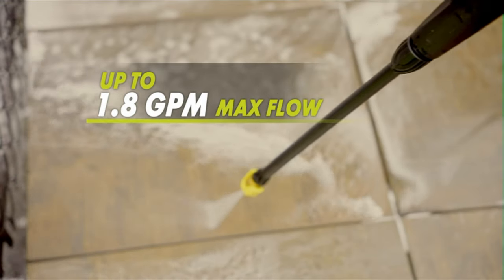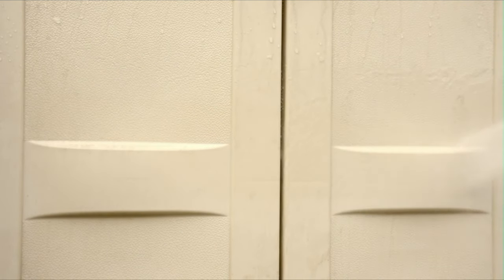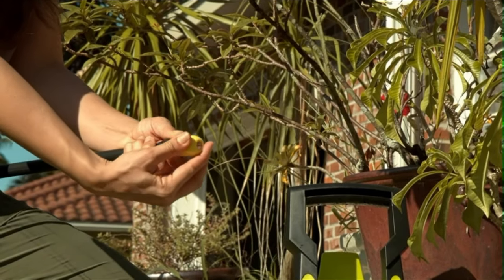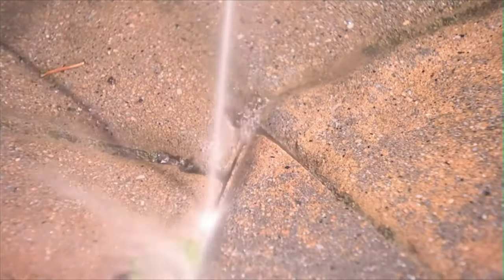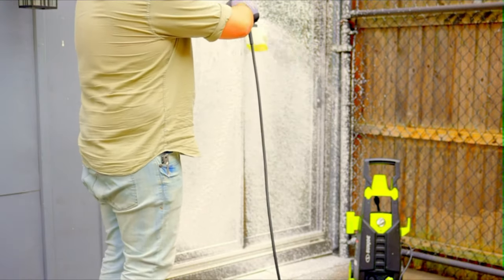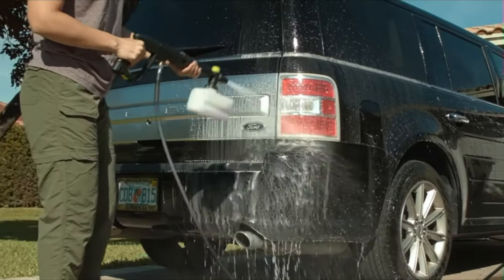The motor pumps up to 1.8 GPM to rinse away tough oil stains, mildew, caked-on mud, rust, and other stubborn dirt and deposits. With three onboard Quick Connect nozzles, you can quickly customize the spray to suit the chore — choose from 0 degrees, 15 degrees, and 40 degrees. Swap nozzles in seconds and switch from punishing pinpoint jet to powerful fan spray.